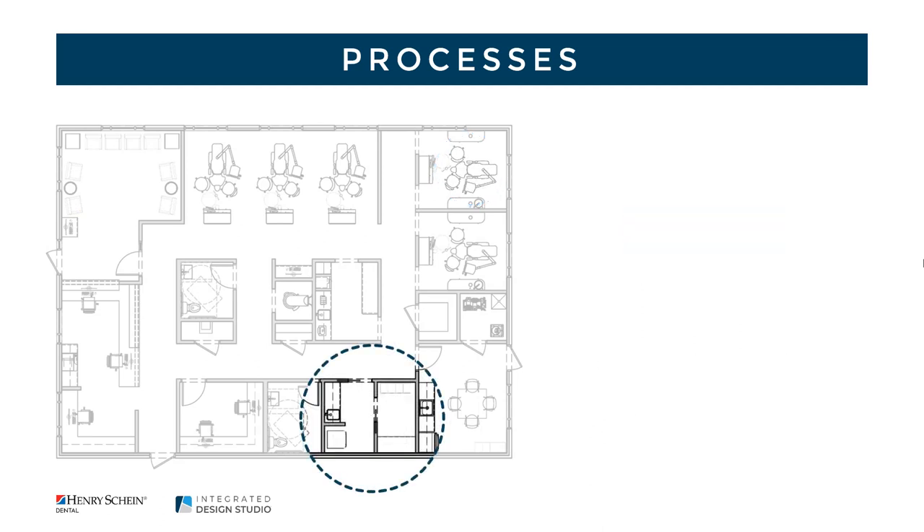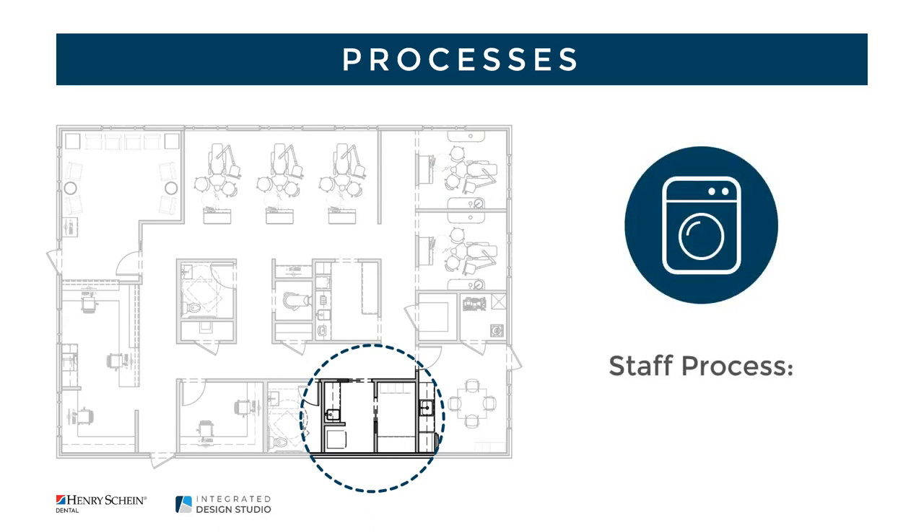As you evaluate your internal processes, it is just as important to consider the staff experience. We would encourage you to evaluate how your staff navigates the current space, make notes for improvement, and set new expectations. One of our main recommendations for the staff area is to include a changing room and laundry services to avoid any contamination outside of the practice.